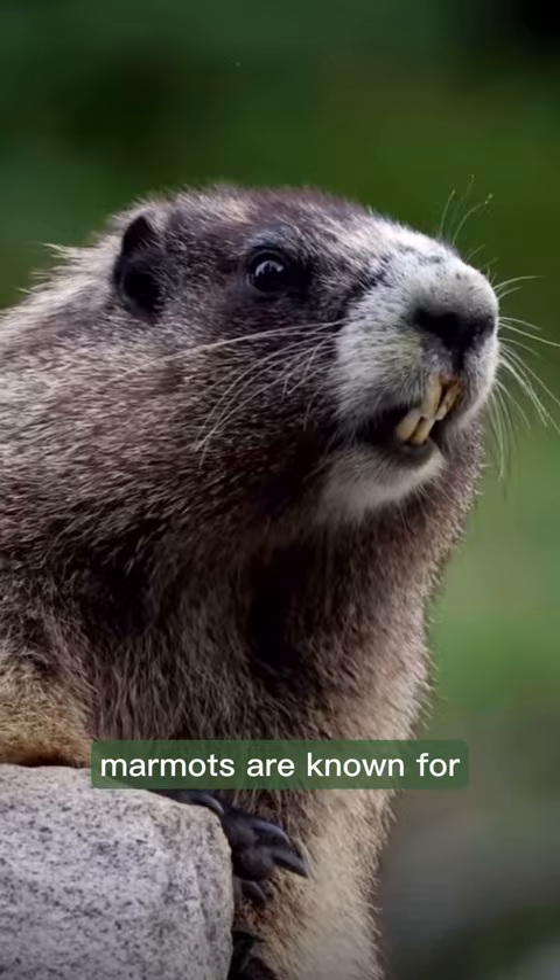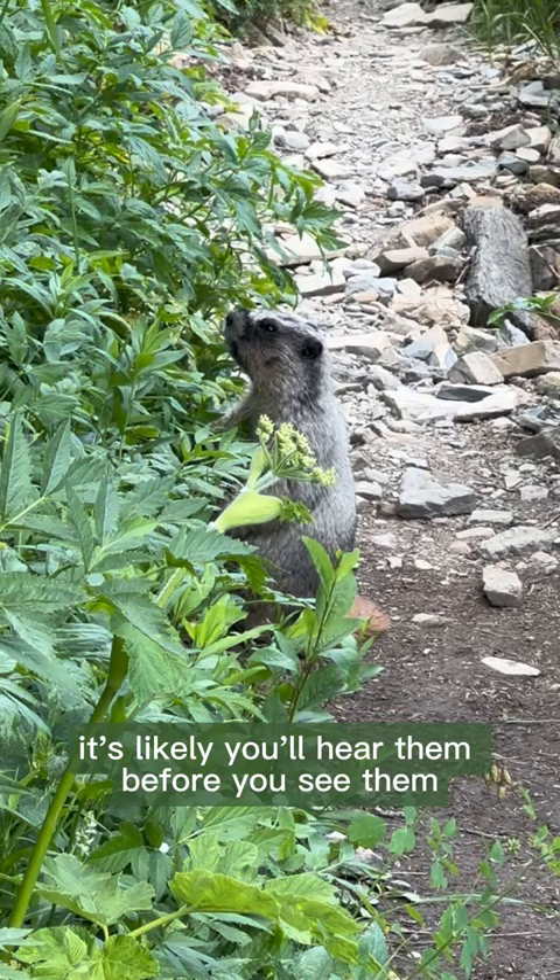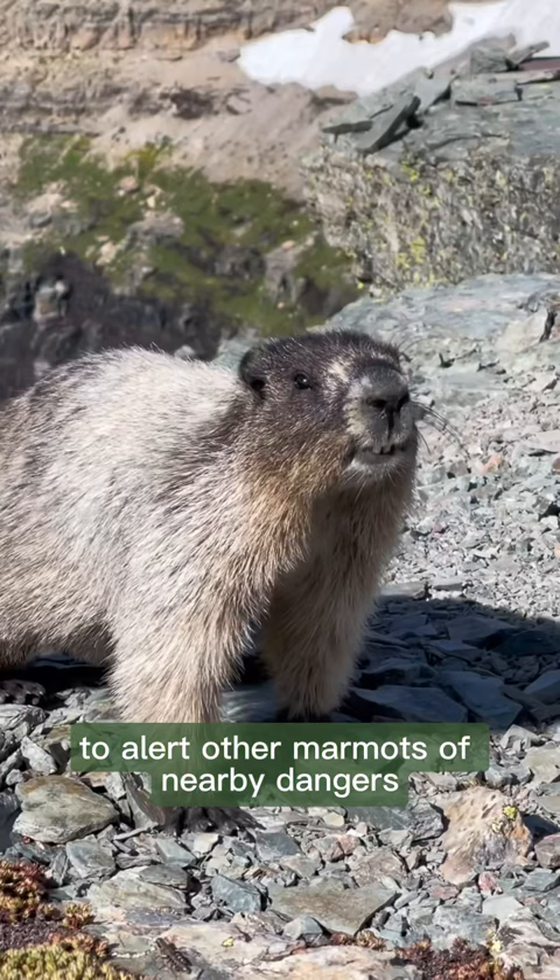Speaking of lung capacity, marmots are known for causing quite a ruckus with their screeching — it's likely you'll hear them before you see them. Marmots will chirp and whistle at very high frequencies to alert other marmots of nearby dangers such as bears, birds of prey, and even people harassing them.